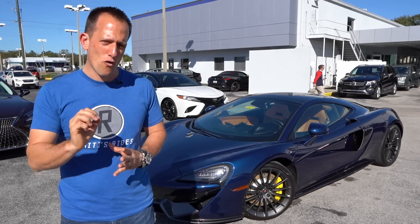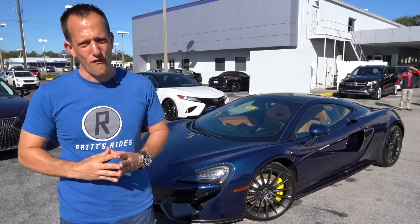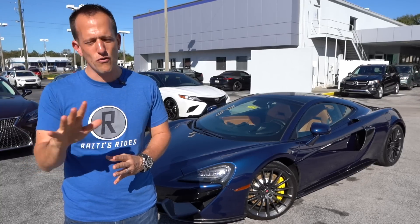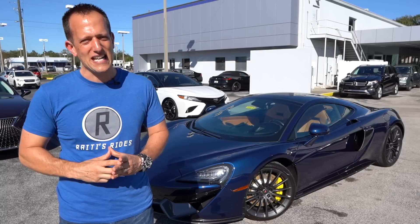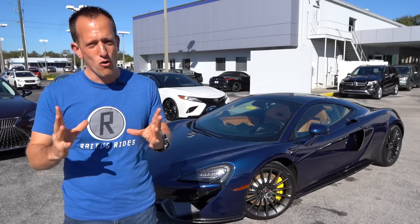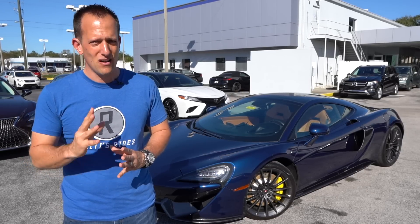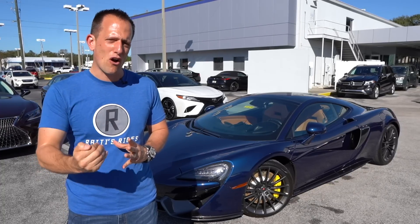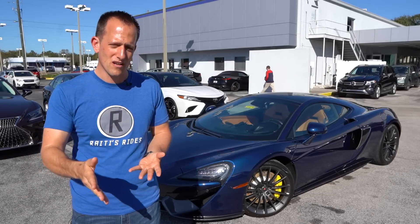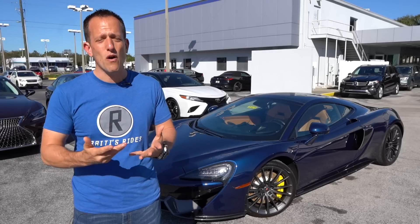McLaren Automotive first came about in 2010. Everybody who's a car fan, especially when it comes to supercars and hypercars, knows that McLaren really turned the car world upside down in 1992 with their McLaren F1. That was the fastest road-going production car for so many years — over 270 miles an hour. With 2010, McLaren Automotive wanted to bring a wider variety of vehicles to consumers, including the McLaren Senna to pay homage to Ayrton Senna.